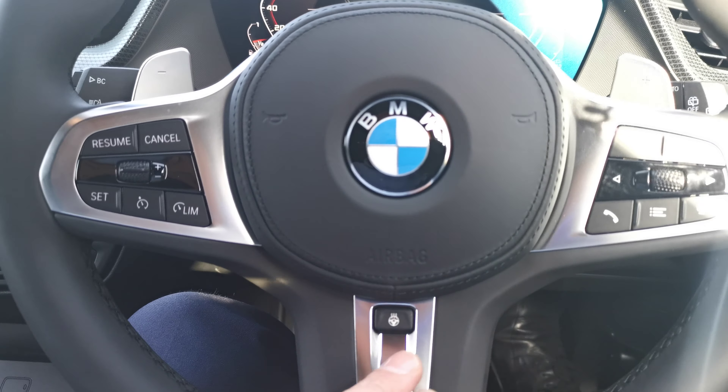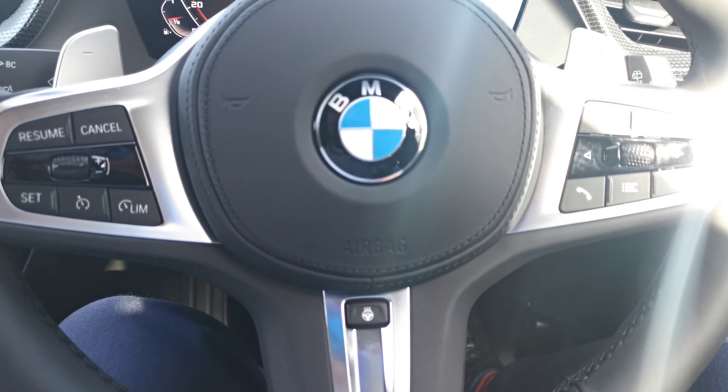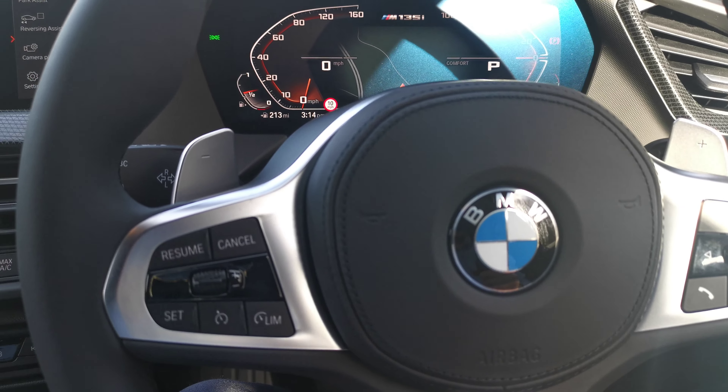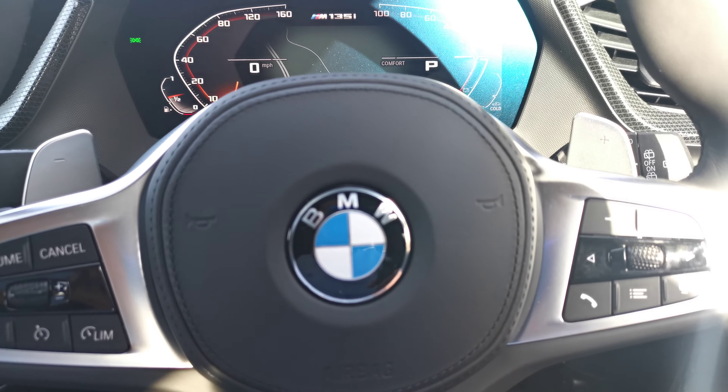Finishing off at the steering wheel — this car also has the heated steering wheel option, which is a fantastic little feature in winter. We've got the cruise control and speed limit control settings here, and the audio options on the right.